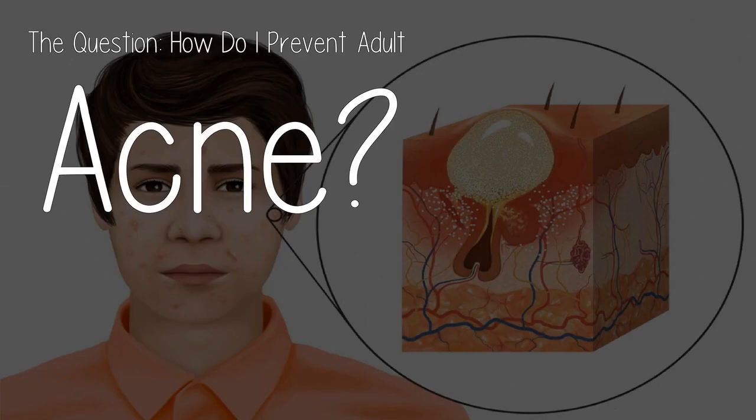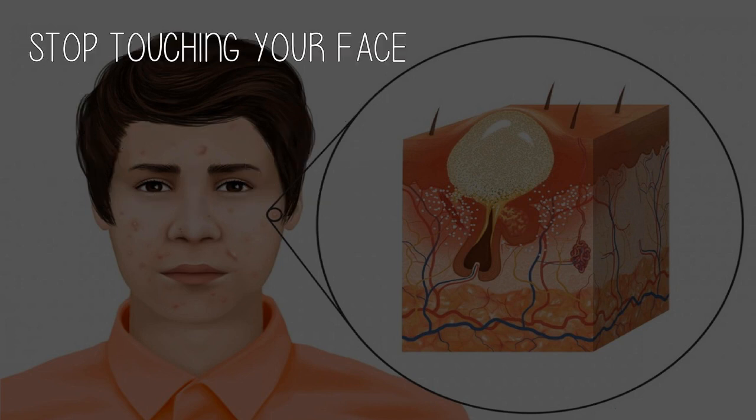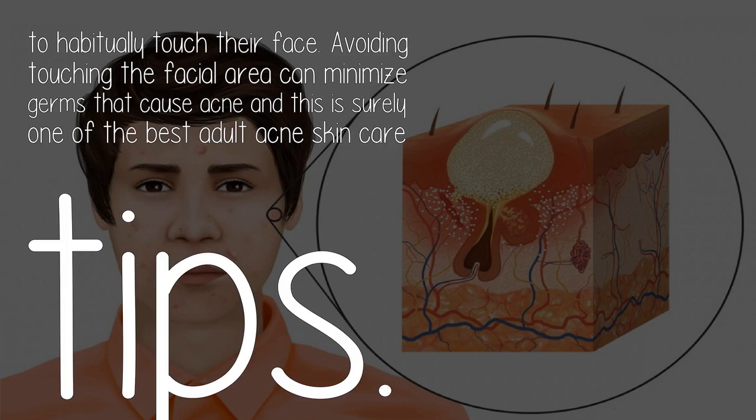How do I prevent adult acne? Get rid of adult acne with these steps. Stop touching your face. We use our hands to touch different things all the time. Of course, not all things are clean and almost all things have a certain amount of bacteria. According to research, a big percentage of adults with acne are known to habitually touch their face. Avoiding touching the facial area can minimize germs that cause acne.